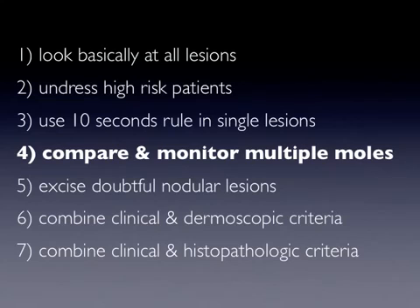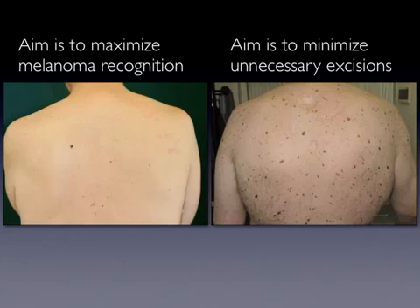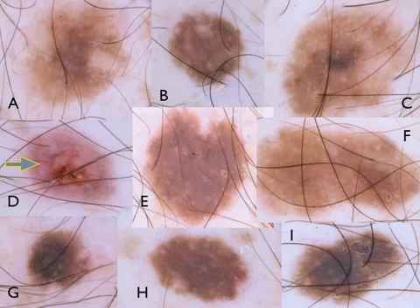Rule number four is: compare and monitor multiple moles. While the 10-second rule applies for melanoma detection in patients with solitary or few lesions, its use in the context of a patient with the so-called atypical mole syndrome would result in unnecessary excisions of many benign lesions. This is because a significant proportion of nevi in a given patient will show some degree of dermoscopic irregular features. This subgroup of patients requires a special management procedure, which can be summarized in the compare and monitor rule.